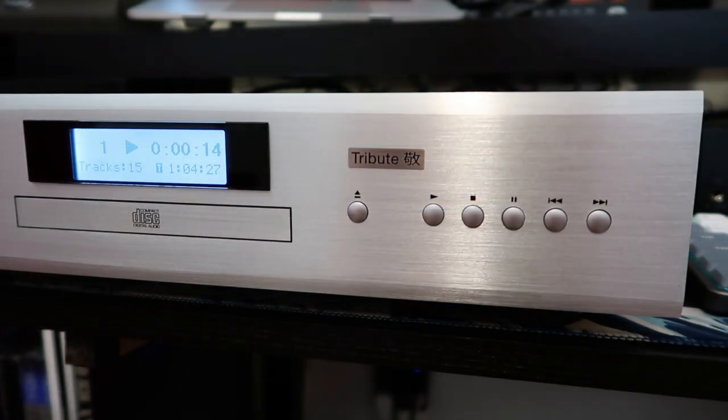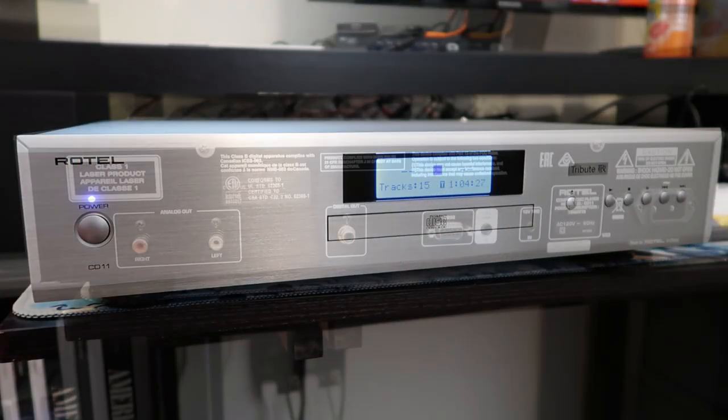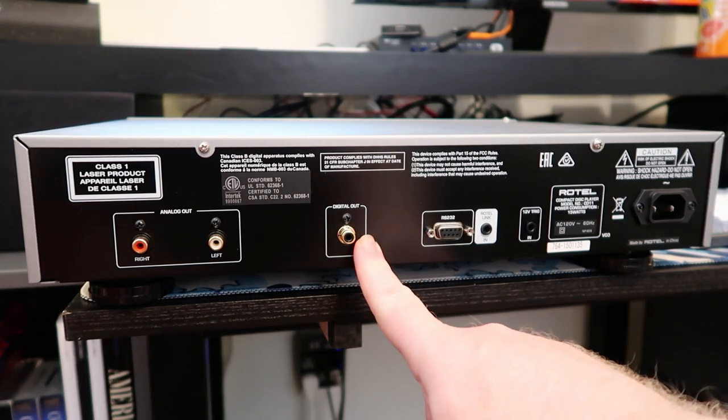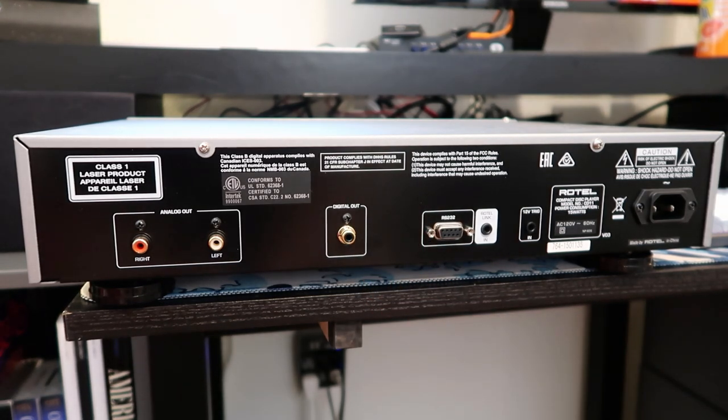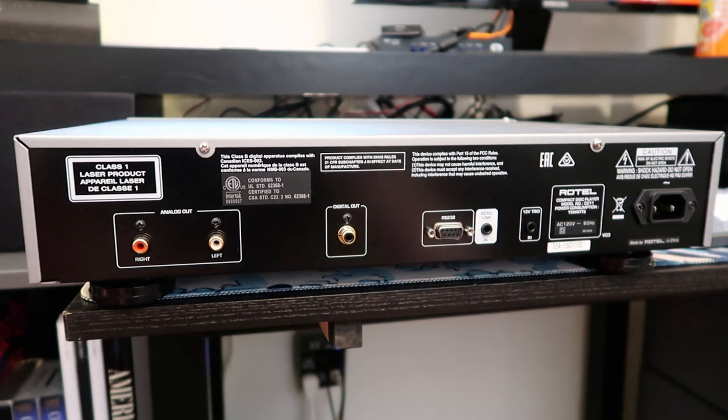You get a lot more features with the remote, which we'll cover later. On the back panel we have standard analog left and right outputs, and for digital out just a coax — there's no TosLink optical out, which is fairly typical of modern components. All the DACs I own, including the one used later in this video, have a coax in so that's fine. There's also an RS-232 interface (mainly for servicing), a Rotel Link in, and a 12-volt trigger in for use with Rotel components.